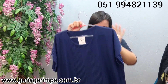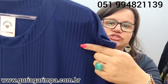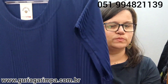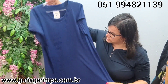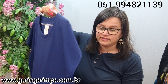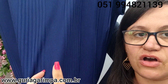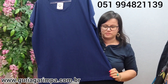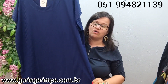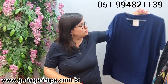Temos agora essa outra blusa, com uma estampa estilo canelada — ela tem um leve toque caneladinho também. Tá muito bonita. É uma blusa plus size que veste 136 de busto. Ela tem um puxadinho aqui e outro. 136 de busto, 76 de comprimento. Ela tá por apenas 15 reais e é código 32.